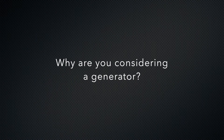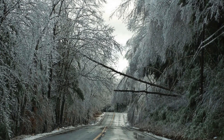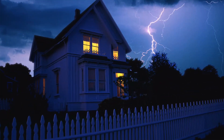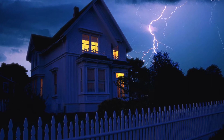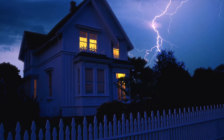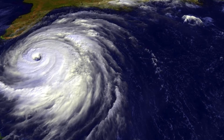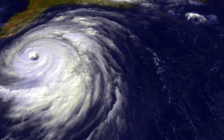Why are you considering a generator? Most of us have experienced an outage at some point in the last few years. Some areas seem to be more prone than others, but even in areas where, historically, outages have not been an issue, we're seeing more consistent outages. It is no secret that the electric grid nationwide is aging and outages seem to occur more frequently and also take a longer time for utility power to be restored.